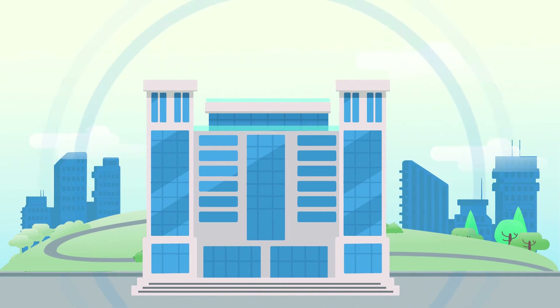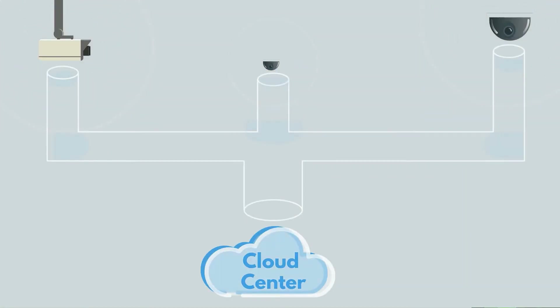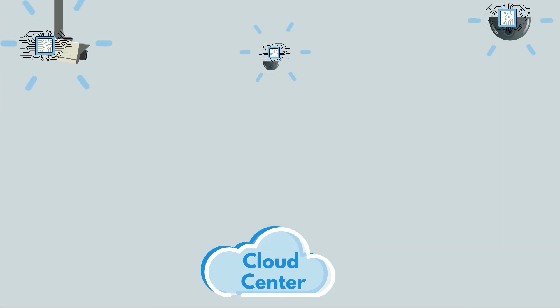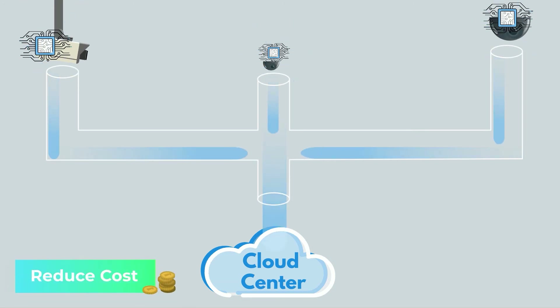Since not all of your data is critical and needs to transfer to the cloud — like security cameras that constantly send potentially useless data to the cloud, using a lot of data traffic — if the cameras can process the data at the edge, it can help optimize the flow of your data to reduce the cost of connecting all of your devices.